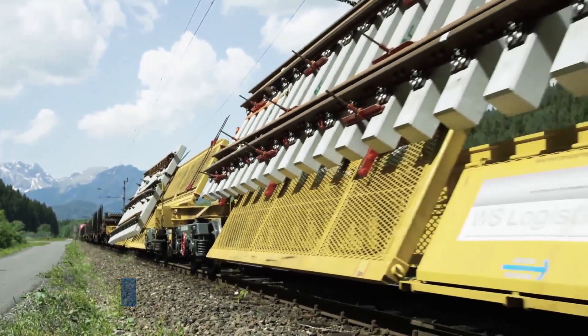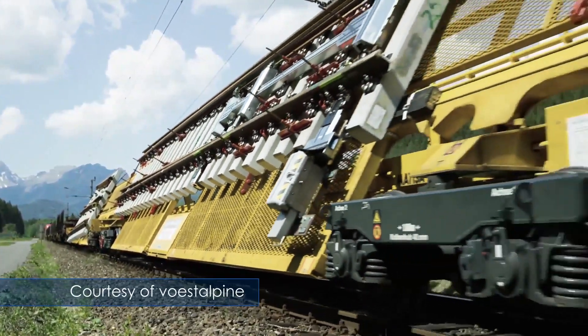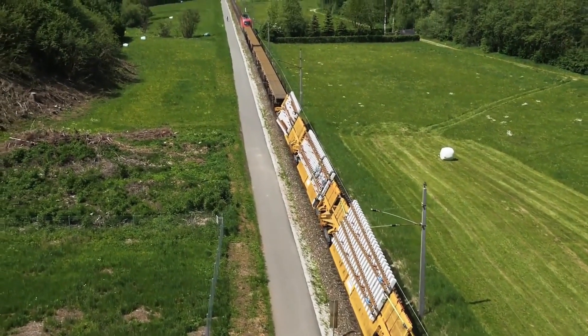Our modern railway requires innovative solutions to be delivered to wherever they're needed. And this intelligent turnout system represents the very latest in plug-and-play technology.